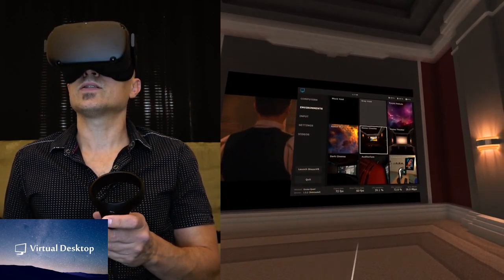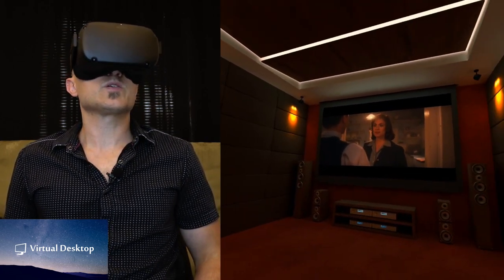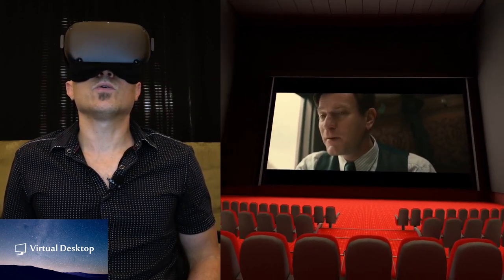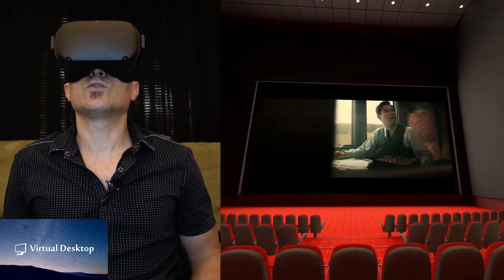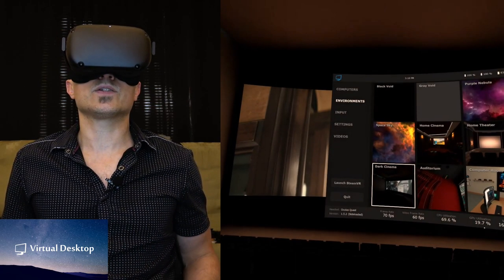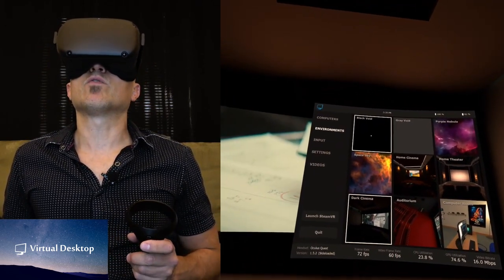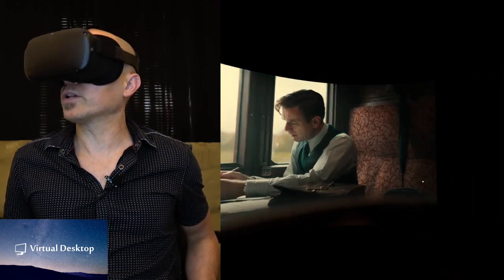Here's one of the environments — you just add a computer and you can change to different environments, like home theater. This is a cool environment for sure, it looks perfect. There's also another home cinema option — definitely pretty cool. There's an auditorium environment too — it's very cool, I can see why people would really enjoy using this to watch movies. It's very reasonable and works great. There's also a dark cinema environment — very cool, works very well, looks very very nice.